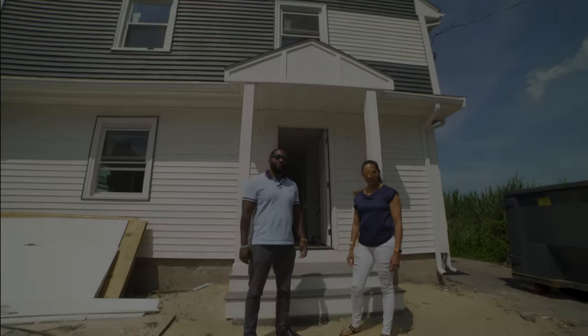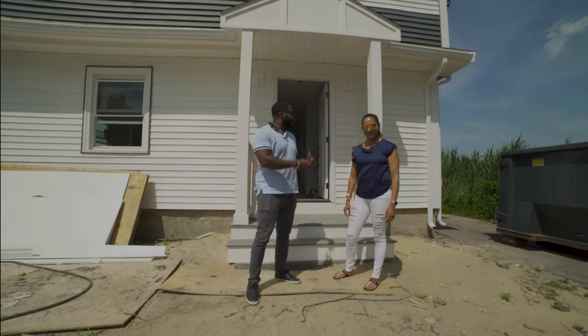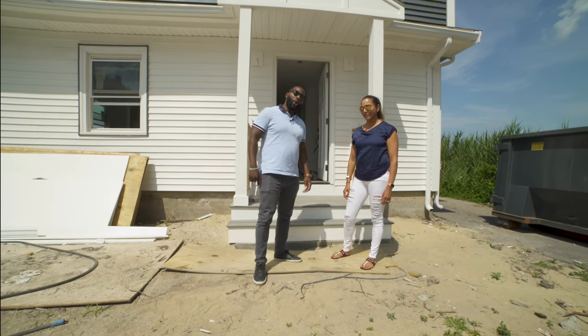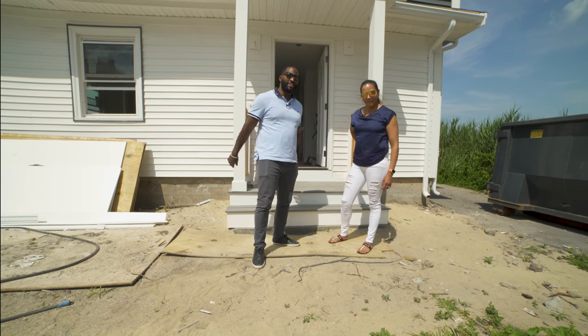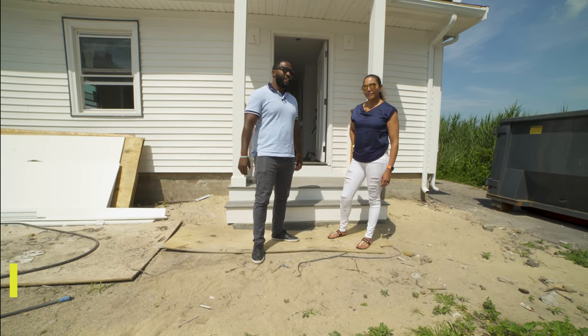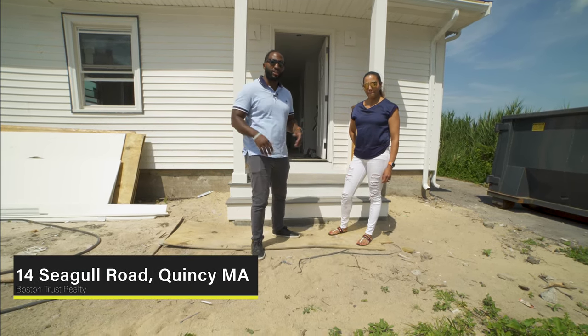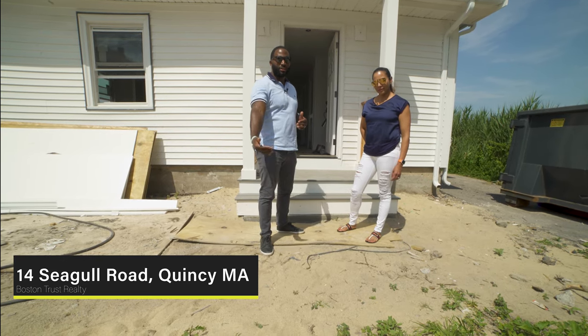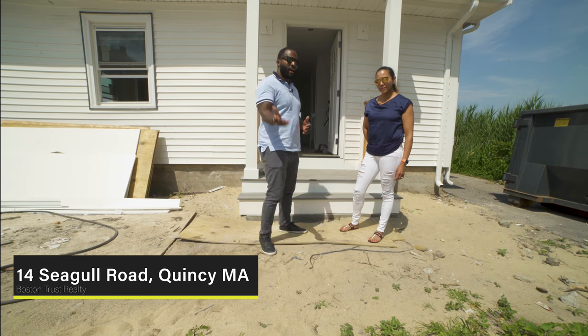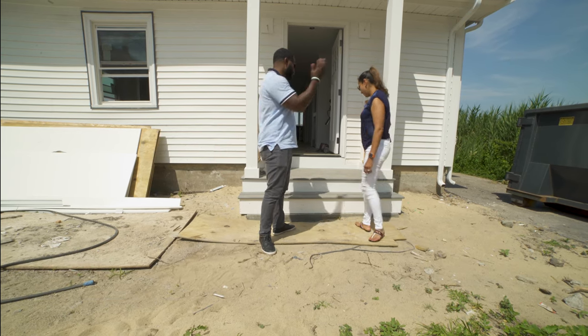Hey guys, welcome to the beach house. I'm here with my lovely wife Ellie. This is one of our projects right here on the water in Quincy — a five bed, three bath with beautiful views of the Boston skyline. It's going to be a spectacular property when it's all done. We're towards the end of completion and I want to showcase where we're at, so come on in.